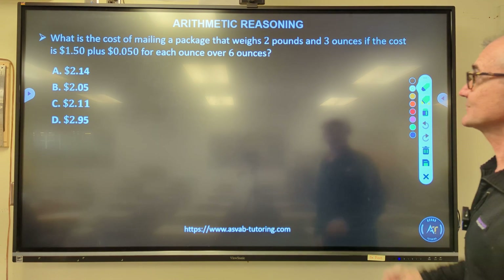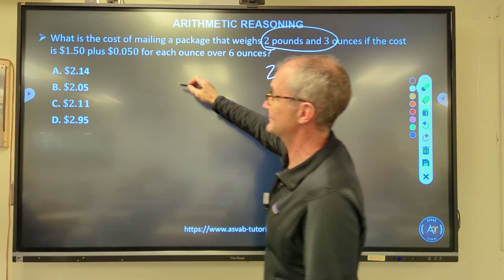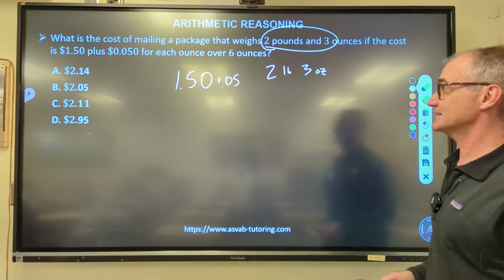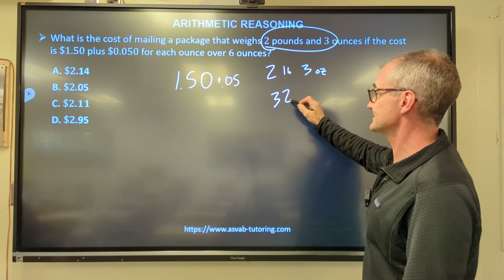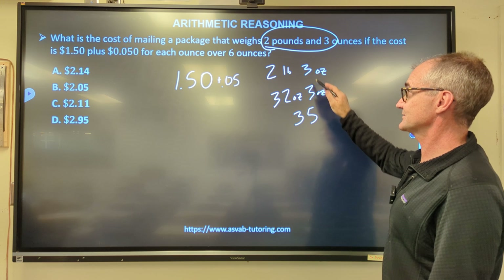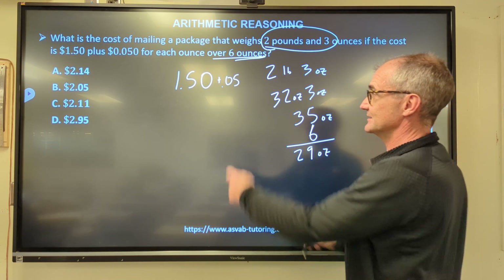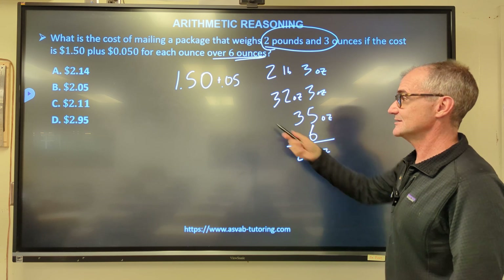Next: what is the cost of mailing a package that weighs two pounds, three ounces, if the cost is $1.50 plus 5 cents for each ounce over six ounces? First, convert everything to ounces: 16 ounces per pound × 2 = 32 ounces, plus 3 ounces = 35 ounces total. Subtract 6 ounces to get 29 ounces above the threshold.